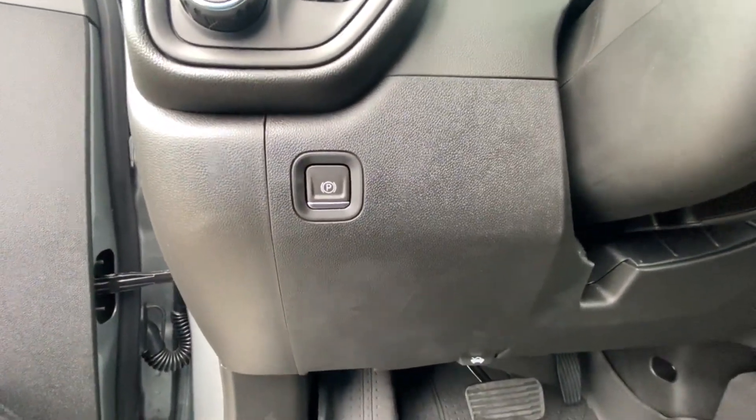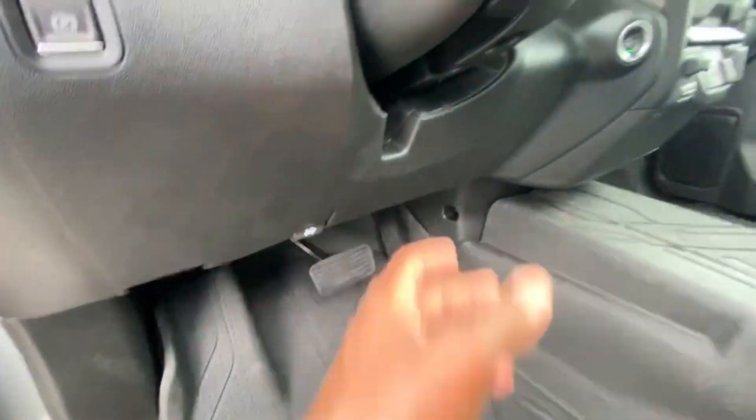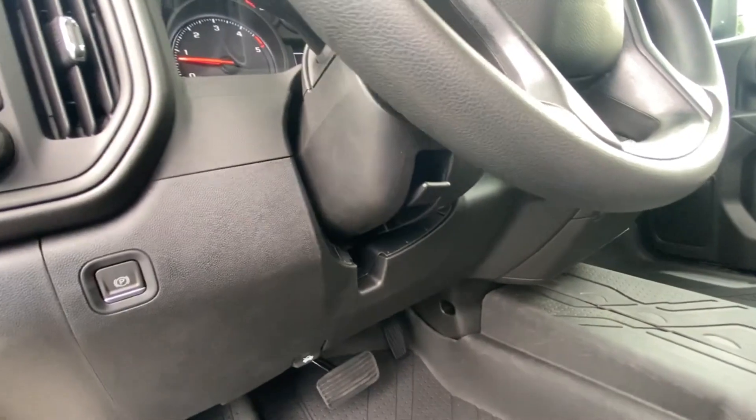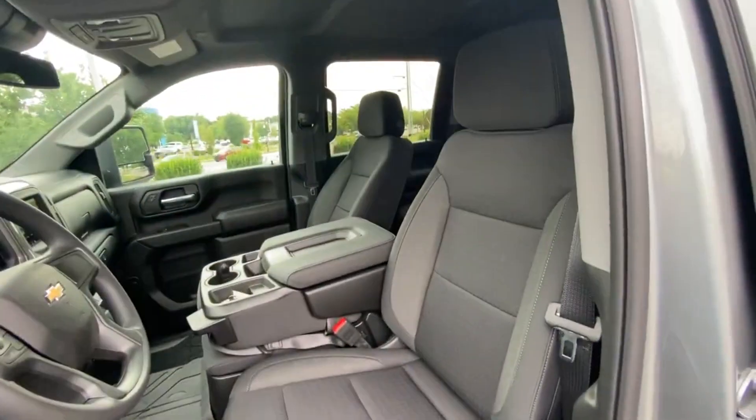Electronic parking brake — press to engage, hit the brake and press again to disengage. Hood release. Tilt steering wheel. And here's our power driver seat with two-way lumbar.